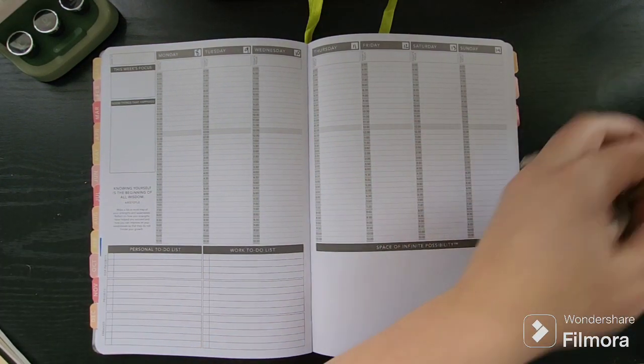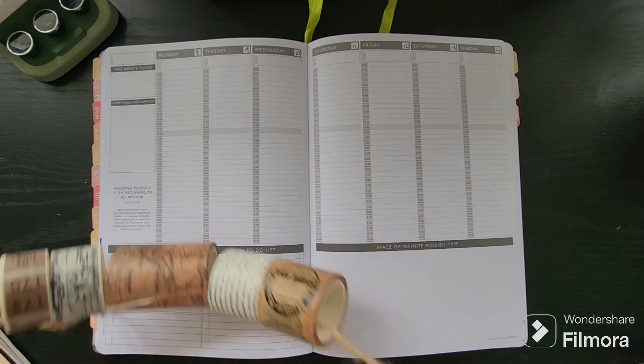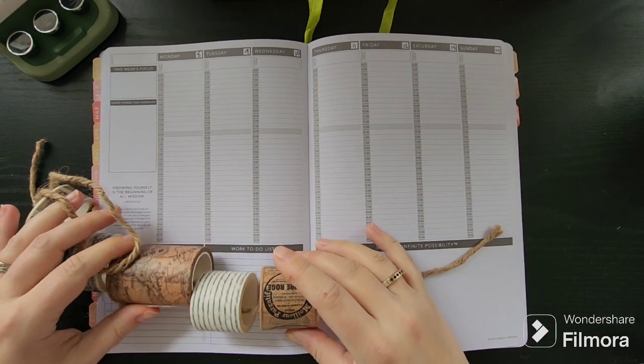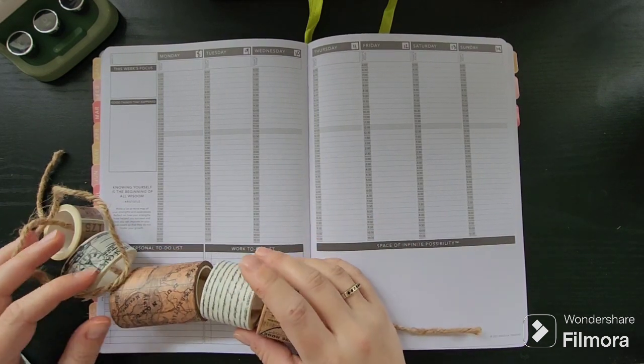This coming week is actually fairly — it's not like it isn't busy, but there are definitely fewer smaller things happening this week.